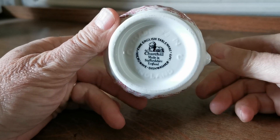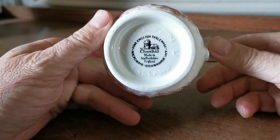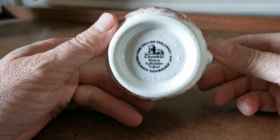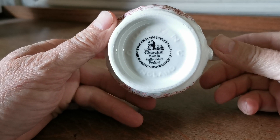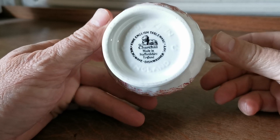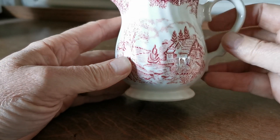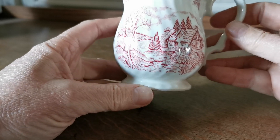The reason I wasn't getting too excited was it's not that old. There was a modern Trafalgar Churchill Recumbent Lion dishwasher and microwave safe Marks stamp with Made in England impressed on the base, which dates it to the late part of the 20th century — 1990s to be more precise.